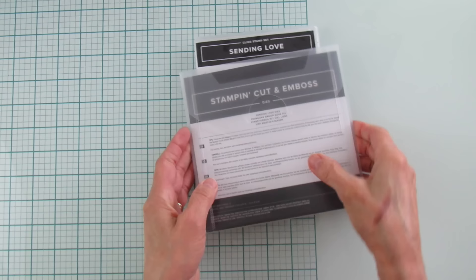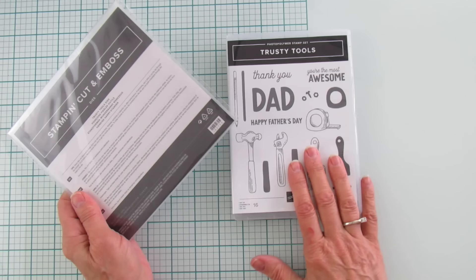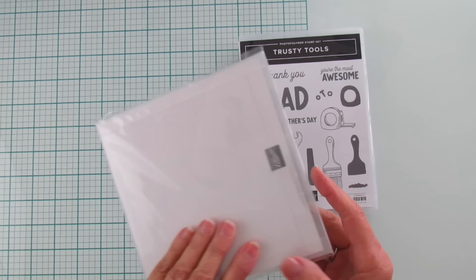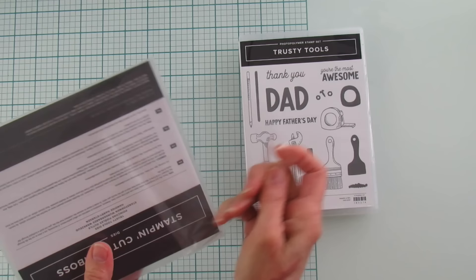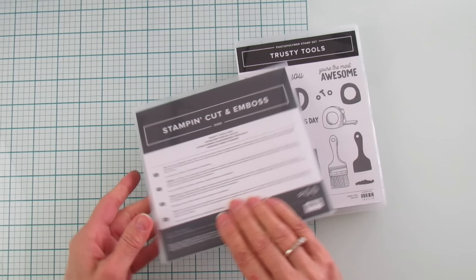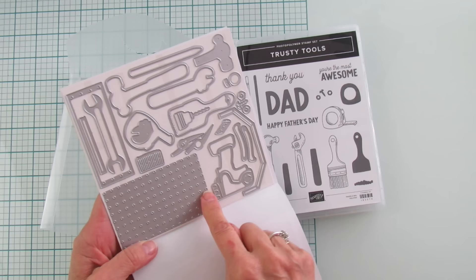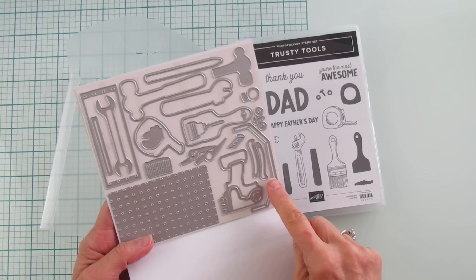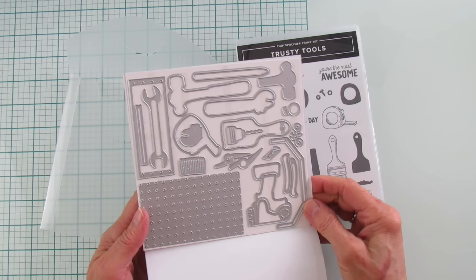We did a lot of Christmas, so next is one called Trusty Tools. In the celebration catalog there is designer series paper to go with this. I got this to do masculine things — for my husband and son. I wanted something masculine because I really like to do some masculine things, and this is perfect for that. It has dies as well — look, you can hang the tools on here. You can make a toolbox with the handle and bottom part, and it's got all the things to cut out the tools.